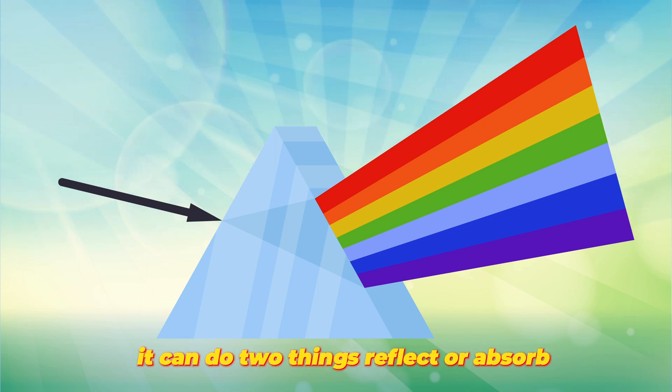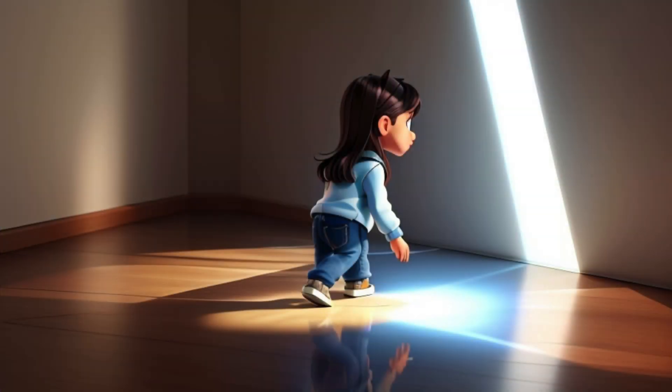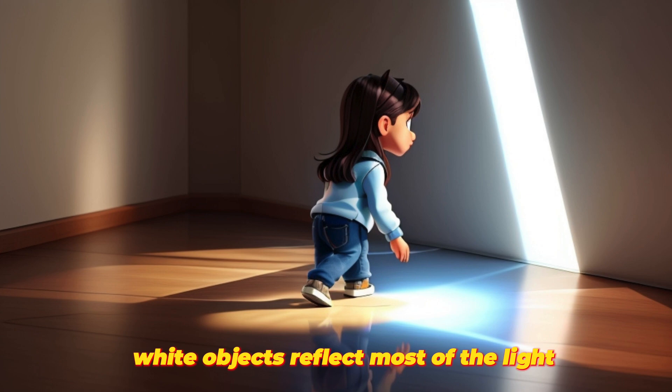When light hits an object, it can do two things: reflect or absorb. White objects reflect most of the light, while black objects absorb it.